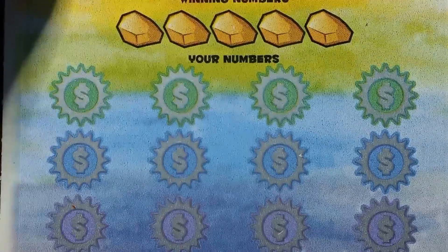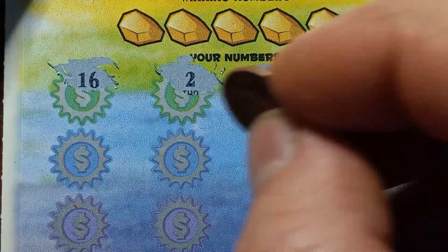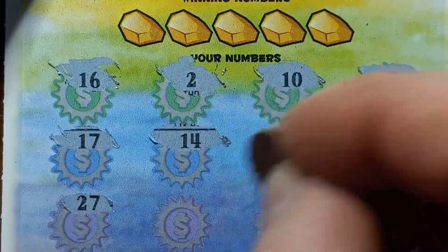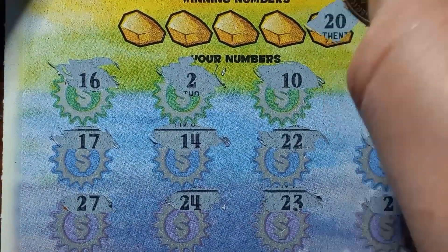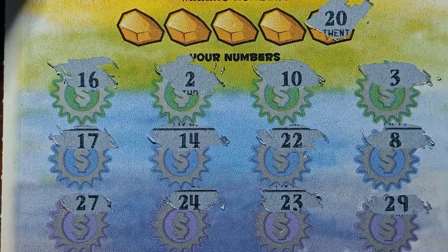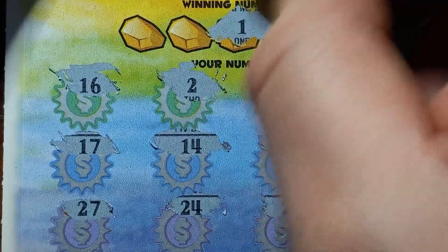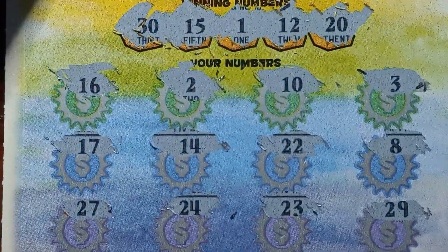We didn't get the 5x, so we can see a Rainbow here. Hopefully we get something: 16, 2, 10, 3, 17, 14, double deuce, 8, 27, 24, 23, 29. Number 20 — no 20. Number 12 — no 12. One to the lonely one. Number 30 — we've got a 29. Last chance. 15 — we have a 14 and a 16.